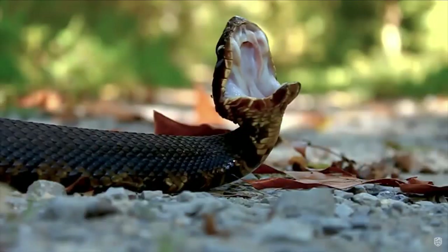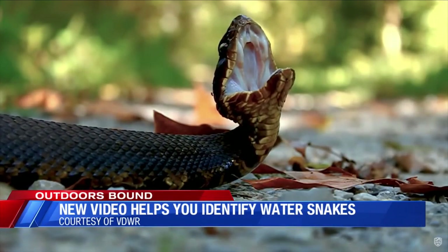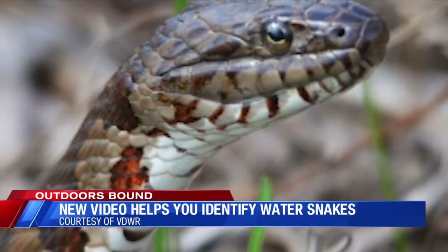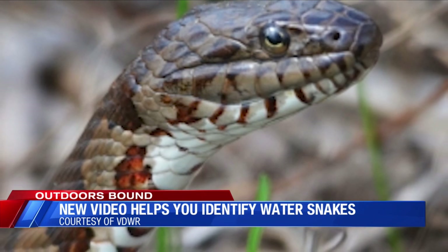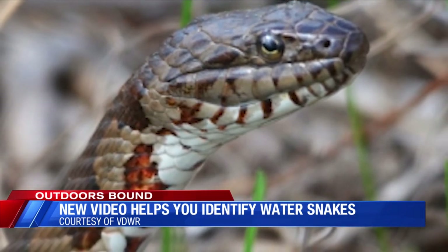Fortunately, the Virginia Department of Wildlife Resources is out with a new video that helps you tell the difference between water snakes and water moccasins. There are a few really noticeable differences: cottonmouths are bigger and heavier, while water snakes are slender. But the DWR video goes into a little more detail.